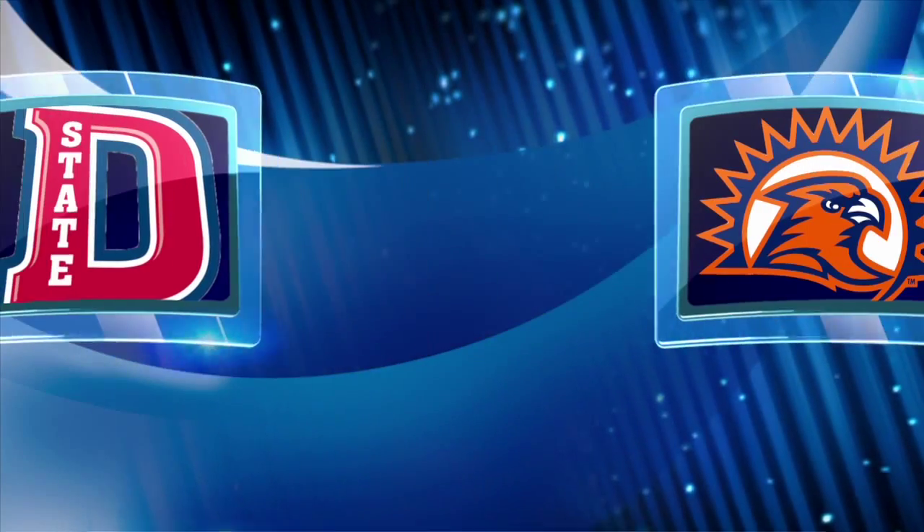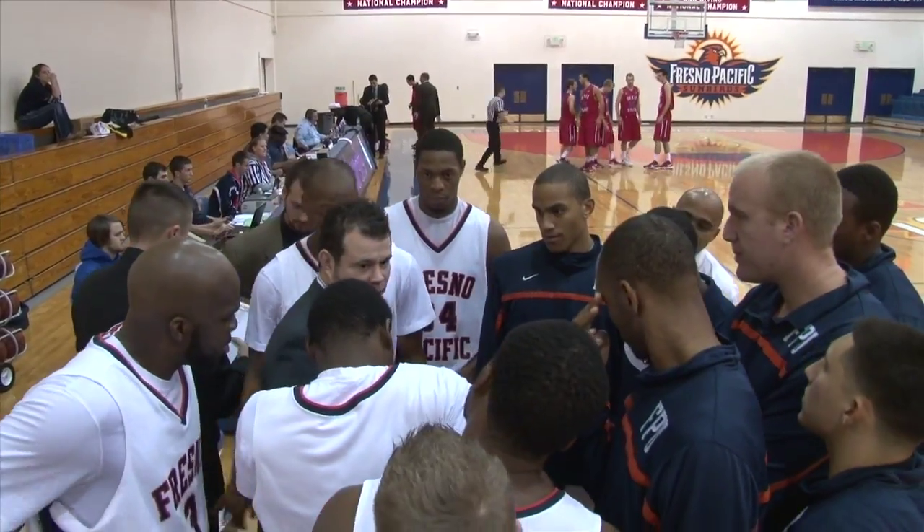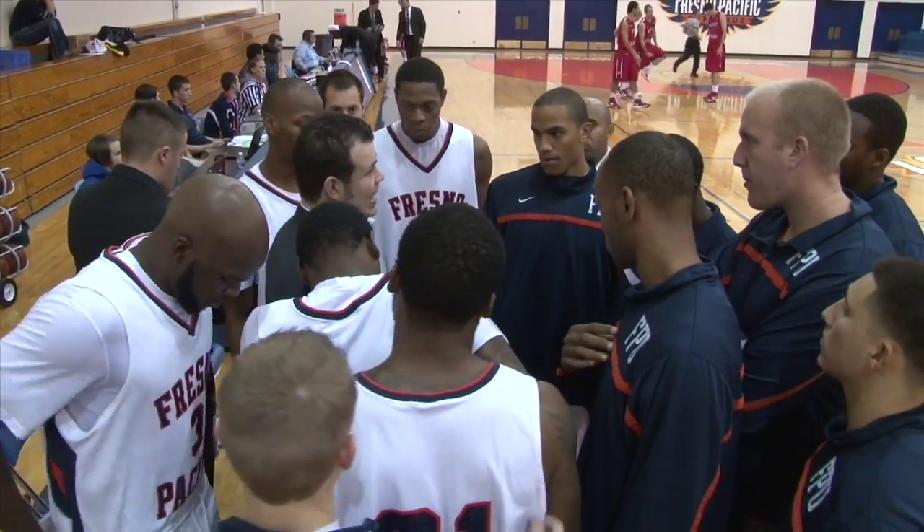The Sunbirds, coming off a 30-point win over Bethesda, are looking for their first conference win in the PacWest against powerhouse Dixie State — and this was a wild one.